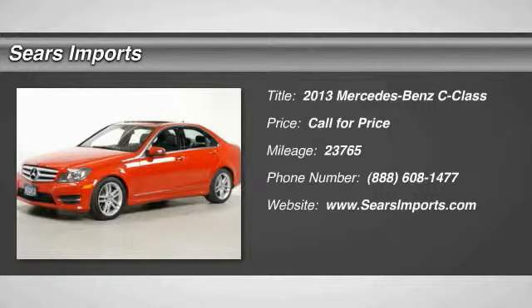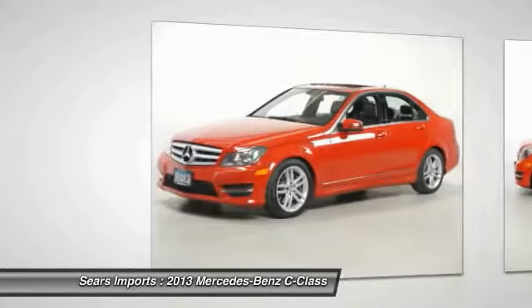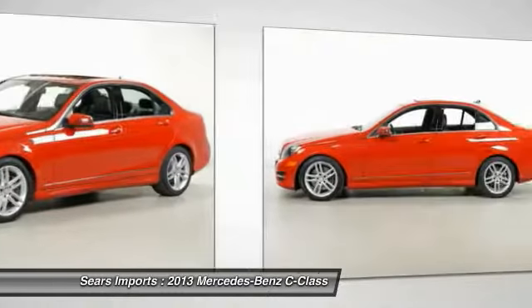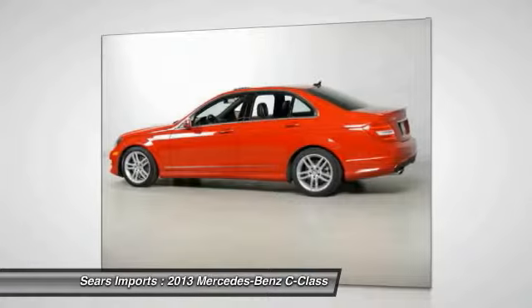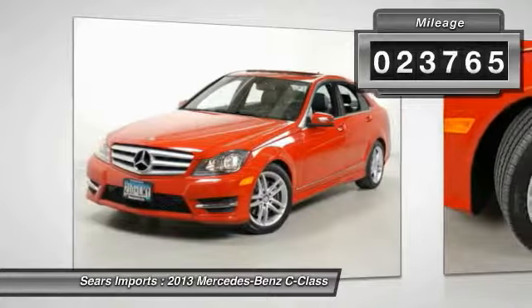The 2013 C-Class. Standing the test of time means never standing still. The competitive C-Class has a smooth and strong 3.0-liter V6 that gets a decent 21 miles per gallon overall. This vehicle has less than 25,000 miles.